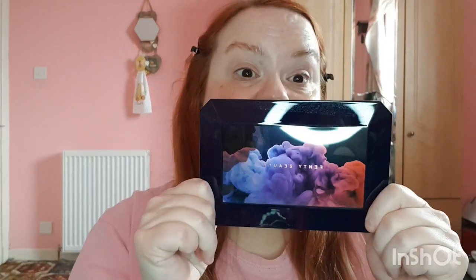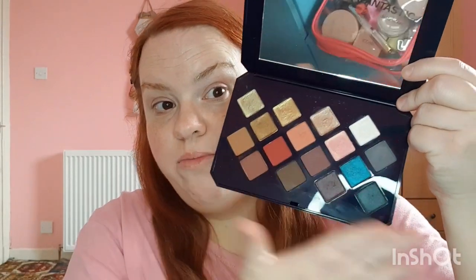I don't have any new eyeshadow palettes currently, apart from obviously the new Natasha Denona one which I've been using so much. So I'm delving into other palettes. Today I'm going to use my Fenty Beauty Moroccan Spice palette because I don't really reach for it to be honest. I won't be going for the mad colours.